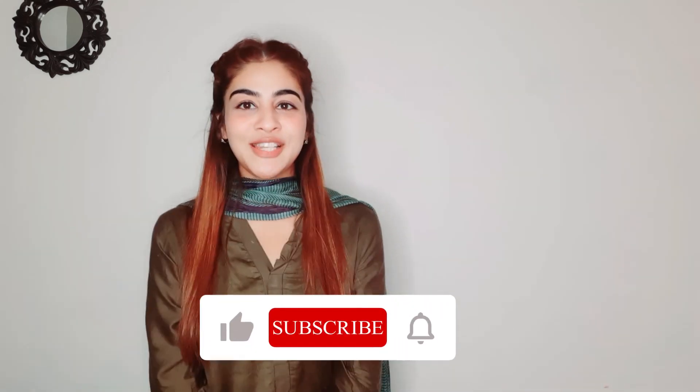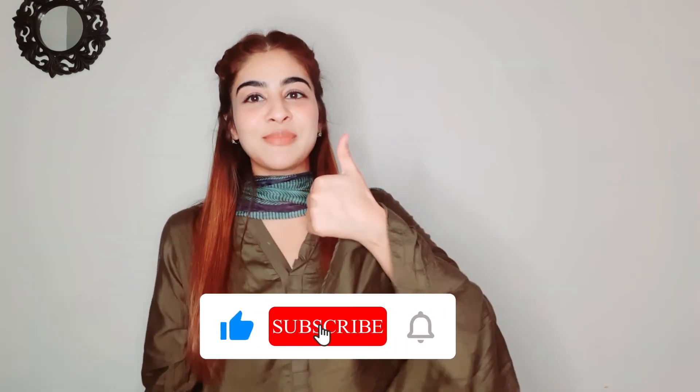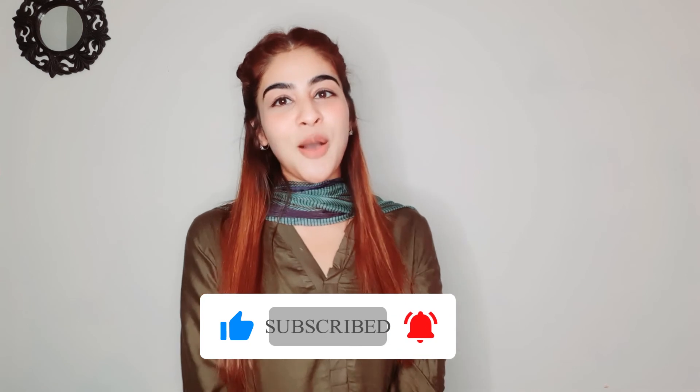I hope today's video was good. If you liked this video, give it a thumbs up and subscribe to this channel.